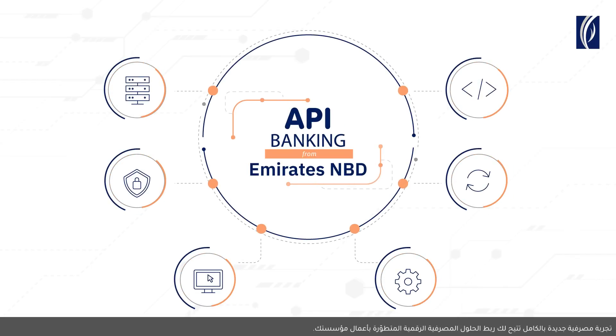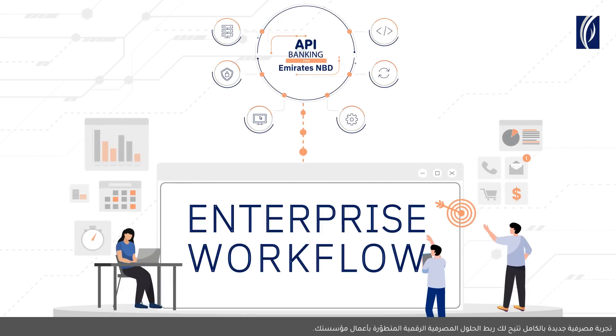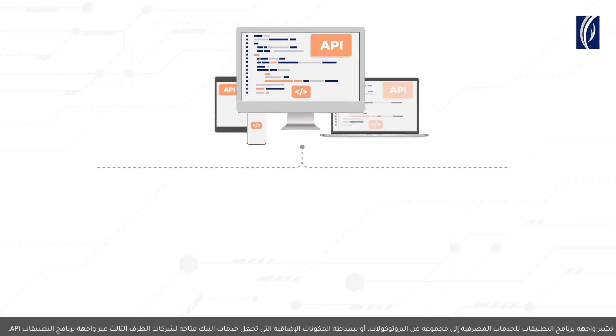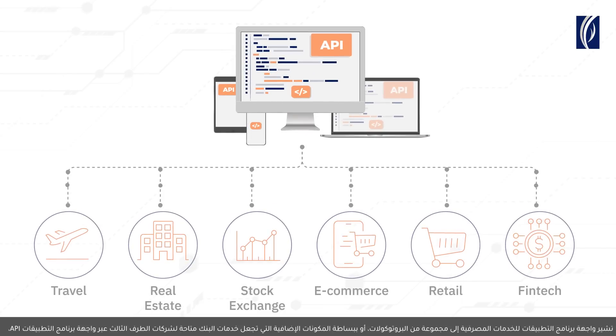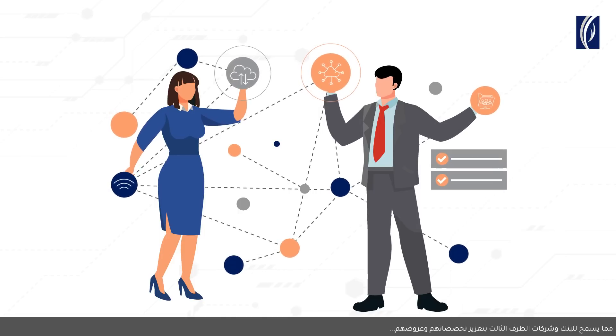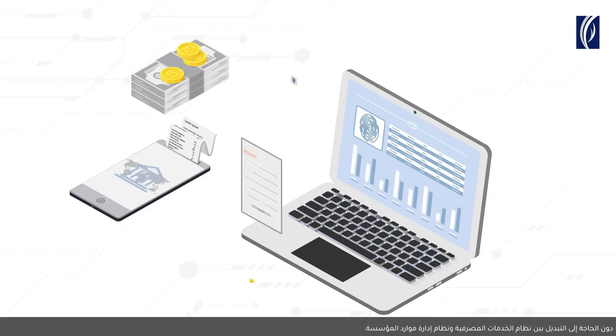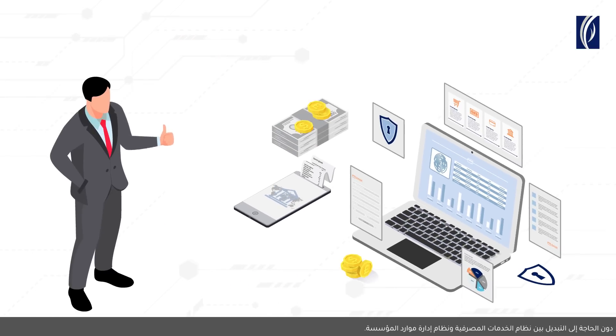A whole new banking experience that lets you pair digitally progressive banking solutions with your enterprise workflow. API Banking refers to a set of protocols, or simply put, plugins that makes a bank's services available to other third-party companies via APIs. Allowing the bank and third-party companies to augment their complementary specialities and offerings, without having to toggle between the banking system and their own ERP.